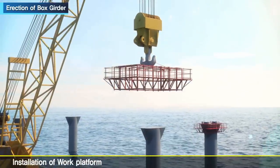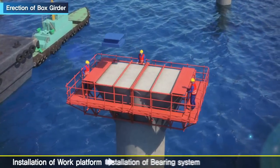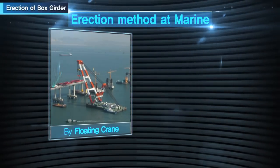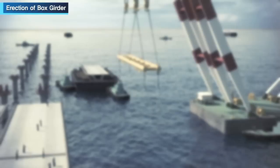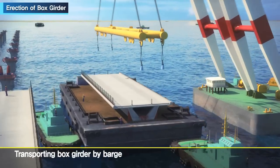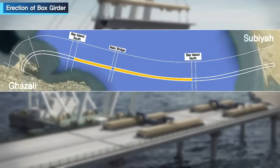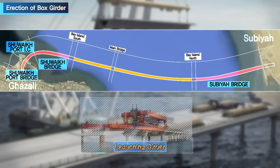Before erection of the box girder, preparatory work is performed, including installation of the work platform, bearing system, and temporary concrete blocks over the pier. Two erection methods are used in this marine bridge project: floating crane and launching girder. Between the approach bridge south and north sections, box girders are transported by barge and lifted by floating crane using a specially fabricated lifting frame. The Subiya Bridge, Shueik Bridge, Shueik Port IC, and Shueik Port Bridges will be erected by launching girder.